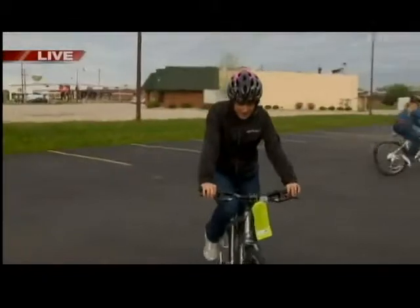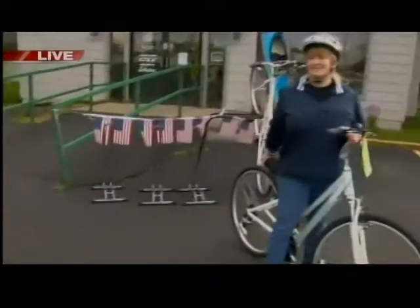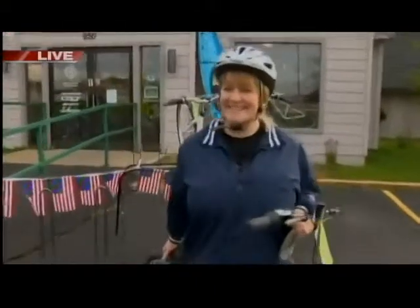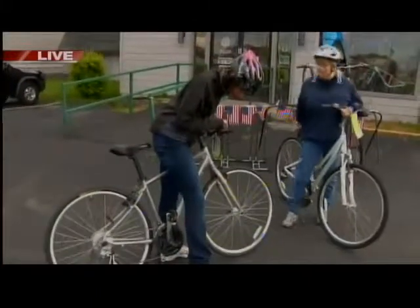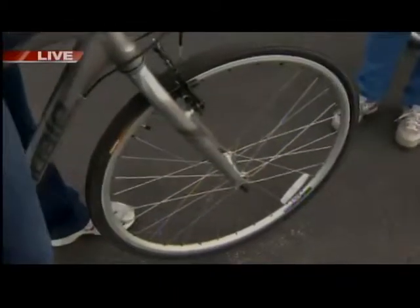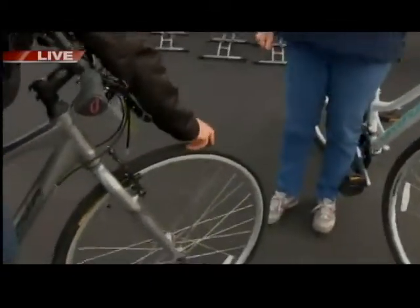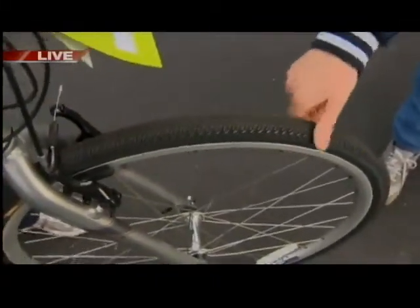We are live here at Pedal & Paddle. They specialize in bikes and canoes and kayaks. But with the bikes, there are so many different kinds to choose from — what's the right fit for me? We have Cherry Curtis here. So tell me about the bike that I've been riding. That's a hybrid. Those are becoming more and more popular — basically something that you would be comfortable with on the road and on the trail, because they have thinner tires for the road but are also good enough for most trails.